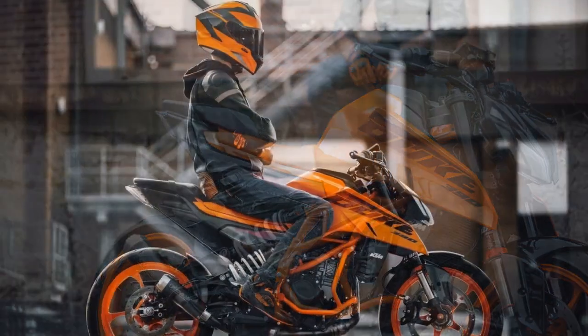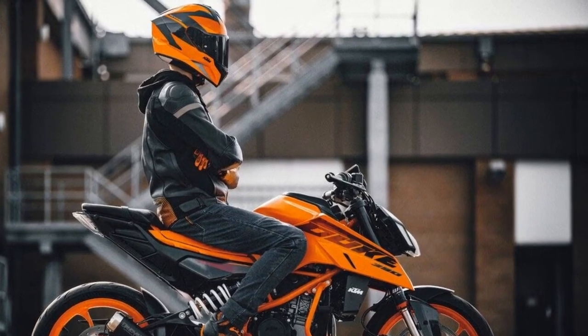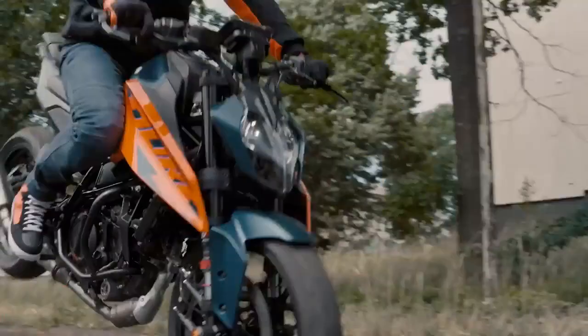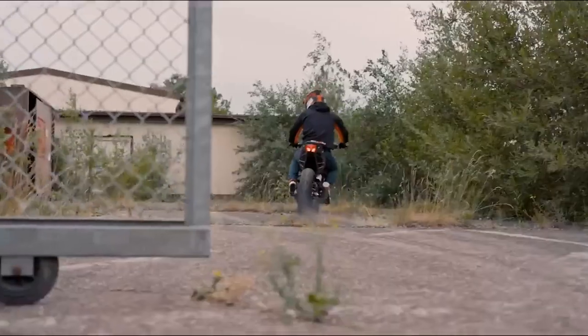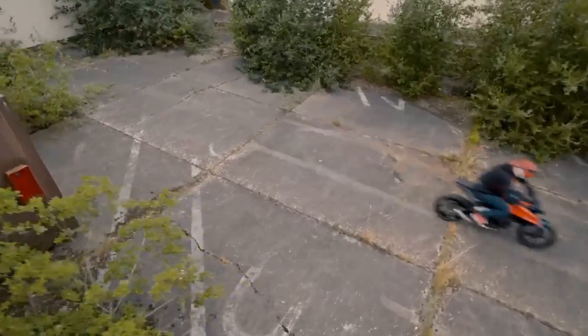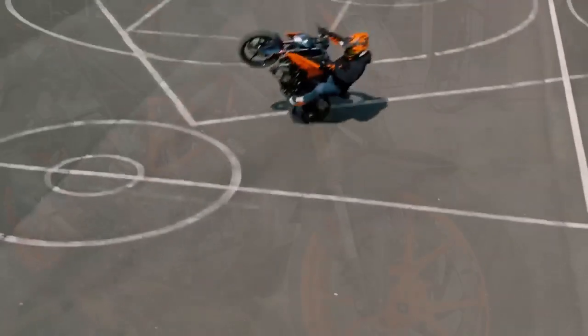Recommended for riders looking for a powerful and affordable naked sport motorcycle, and for riders who want a fun and agile bike for twisty roads. Alternatives include the Husqvarna Svartpilen 401, Kawasaki Ninja 400, Yamaha MT-03, and the KTM 390 Duke itself.